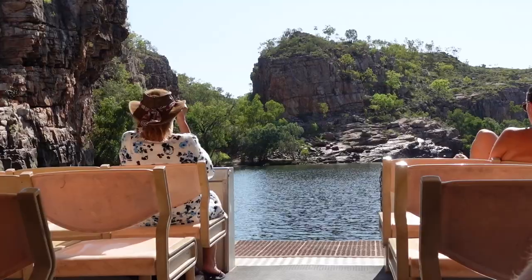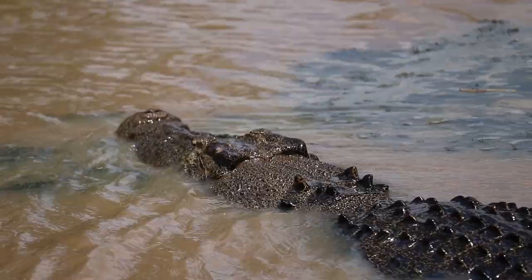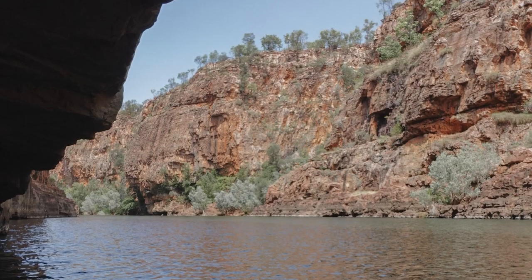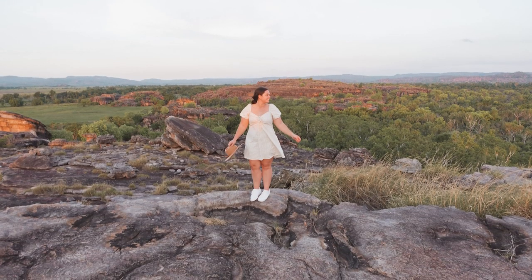I've been using this for my vlogs since Darwin, so my Darwin and recent New Zealand vlogs were all taken on this camera. The photo quality is amazing too — I used this for Darwin for taking all of my photos and I'm so happy with how they turned out. This is going to be my new go-to because it's so much lighter to carry when traveling rather than the SLR. If you're into content creation and wanting to get into vlogging I would highly recommend this camera.